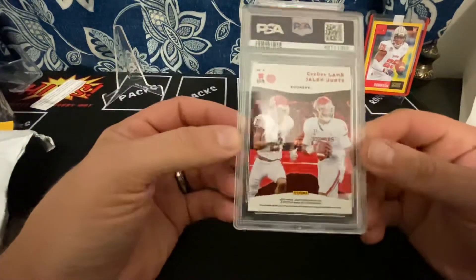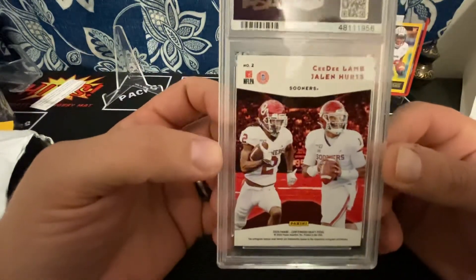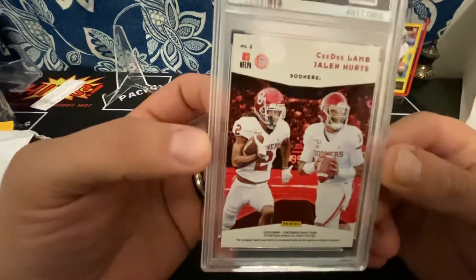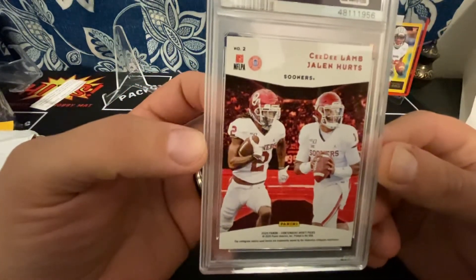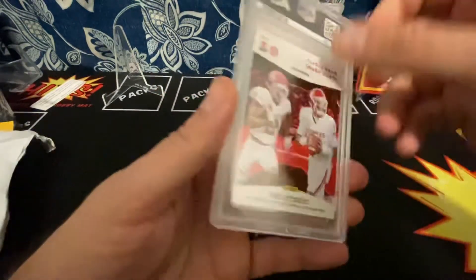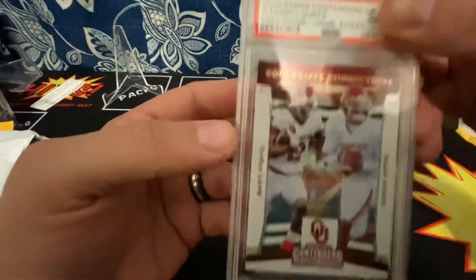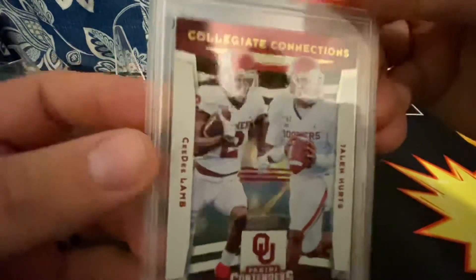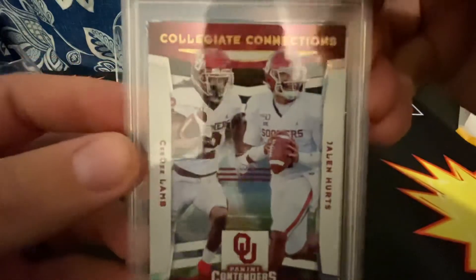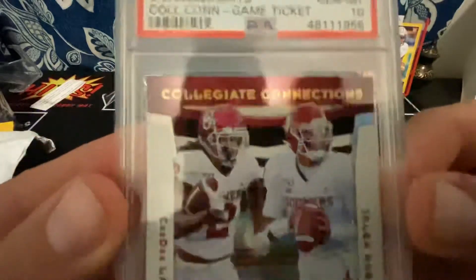This one I'm expecting a 9. This is the CeeDee Lamb, Jalen Hurts Galactic. My wife and I opened — God, we must have opened like 8 blaster boxes — and this was the only decent card we got out of it. So this is the CeeDee Lamb Collegiate Connections Game Ticket. It's hard to see the Galactic part of it. And it got... oh my God, it got a 10! How in the hell did I get a 10?